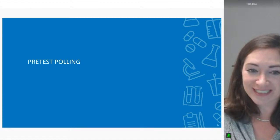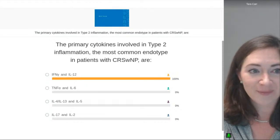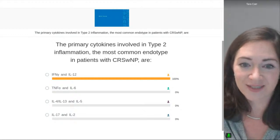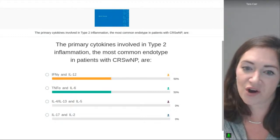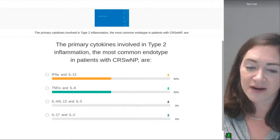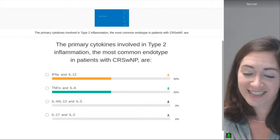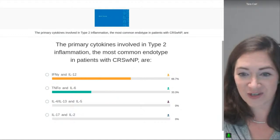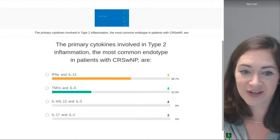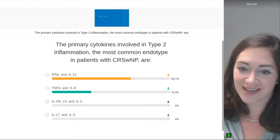We're going to get started with some pre-test polling. I encourage you to answer these questions through the device on which you're participating. The first question is: the primary cytokines involved in type 2 inflammation, the most common endotype in patients with CRS with nasal polyps, are — is it interferon gamma and IL-12? Is it TNF alpha and IL-6? Is it IL-4, IL-13, and IL-5? Or IL-17 and IL-2? We'll give you a few seconds to select your answer. There are a few questions here and we'll ask these again at the end.